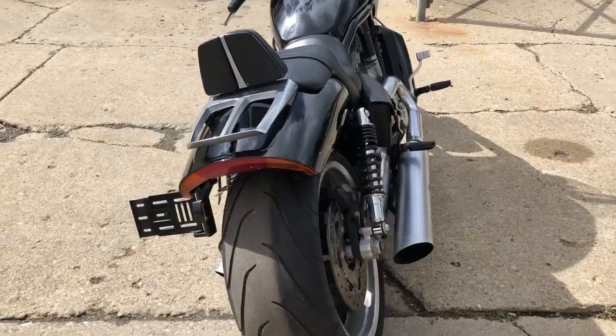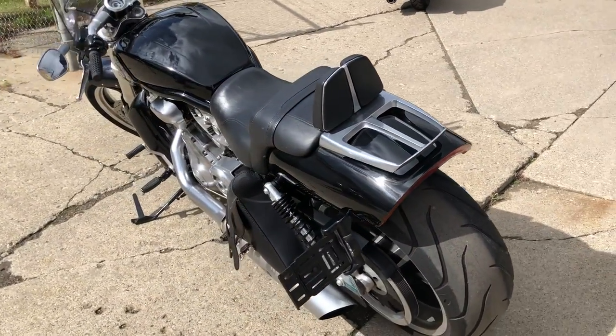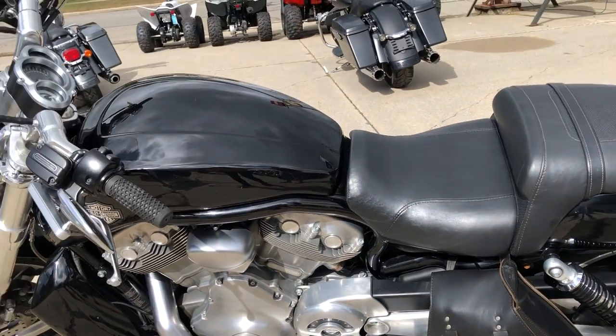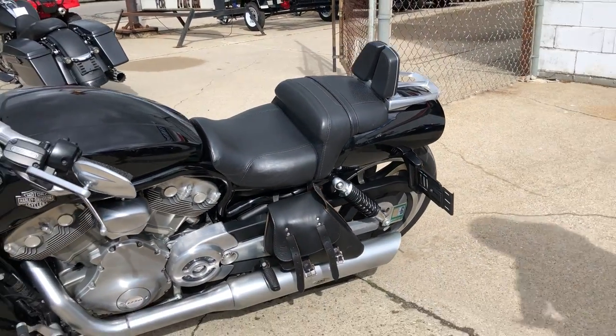It's got the quick detach Harley-Davidson windshield, the low-profile saddlebags, which I think look pretty cool on there. It's got the backrest, luggage rack, both from Harley-Davidson, and it's got the TAB Performance Exhaust.